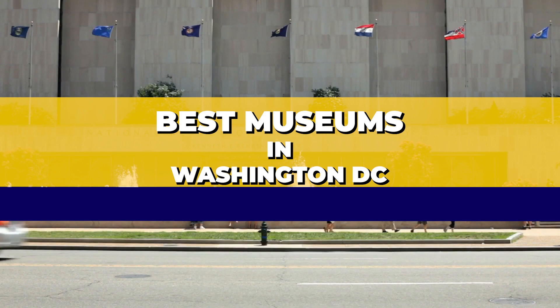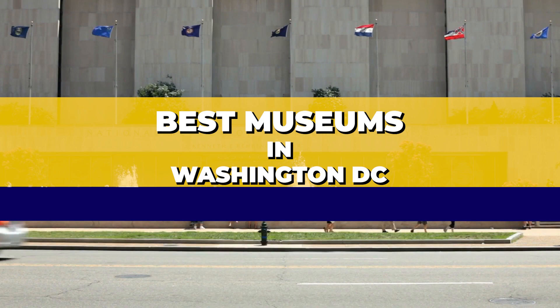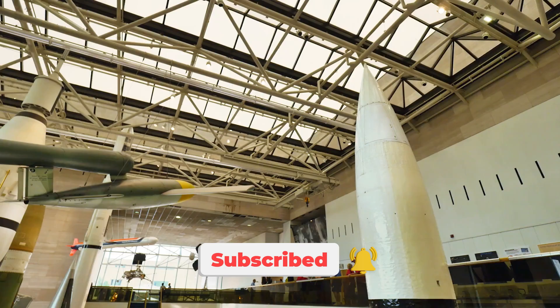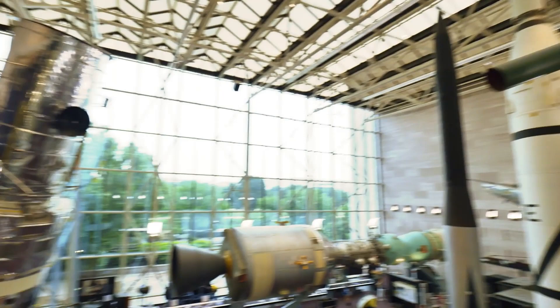Welcome back to the Washington, D.C. vlog where we explore the best museums in Washington, D.C., a travel vlog. Before we begin, don't forget to subscribe and ring that bell to get notified of all our latest videos. With that out of the way, let's get into it.